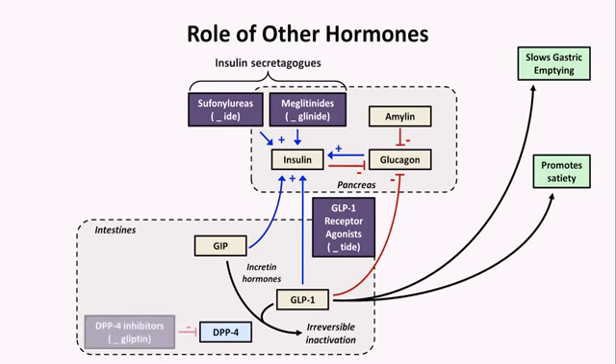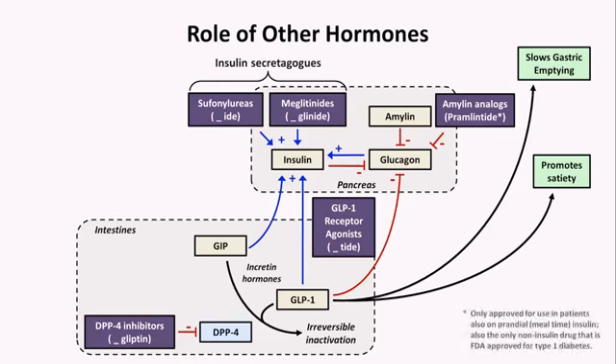The inhibitors of DPP-4 all end in "-gliptin" and predictably have a similar effect as the GLP-1 receptor agonists, but are a little less effective, including being weight neutral. Last, relevant to these pathways, there is the category of amylin analogs, of which there is one currently approved called pramlintide. However, this injected medication is only approved for patients who are also on mealtime insulin and is rarely used, so it won't be discussed further.